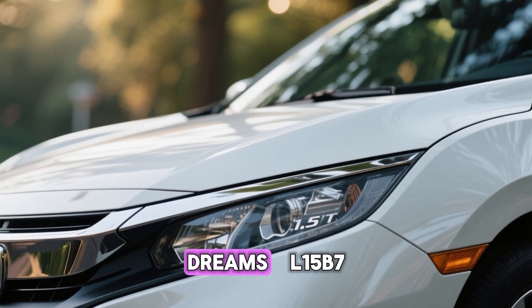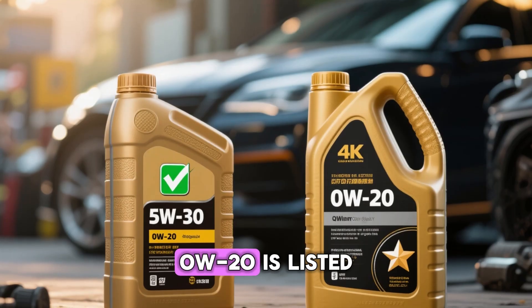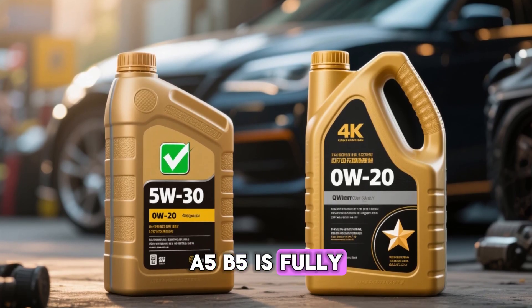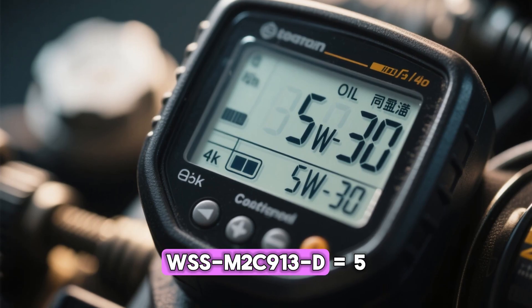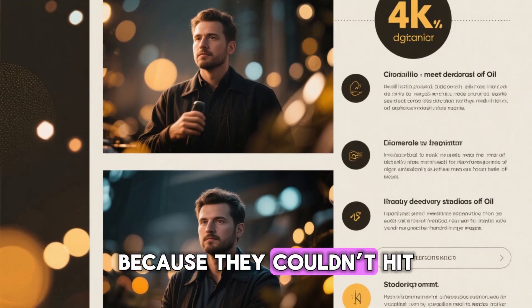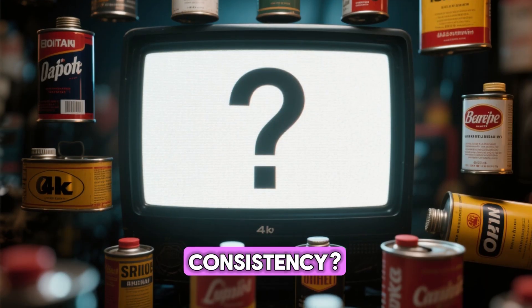Honda 1.5T Earth Dreams L15B7 — Civic, CR-V, Accord — American Honda screams 0W20 or warranty voided. European Honda? 0W20 is listed, but 5W30 ACEA A5/B5 is fully approved and often recommended for high-load conditions. Ford EcoBoost 2.3L — Mustang, Focus RS, Ranger — US spec WSS-M2C913-D equals 5W30. Wait — Ford actually specs thicker oil in the US for this engine because they couldn't hit durability targets with 0W20. Meanwhile their 1.0L EcoBoost in Europe runs 5W30 ACEA A5. Consistency? Zero.